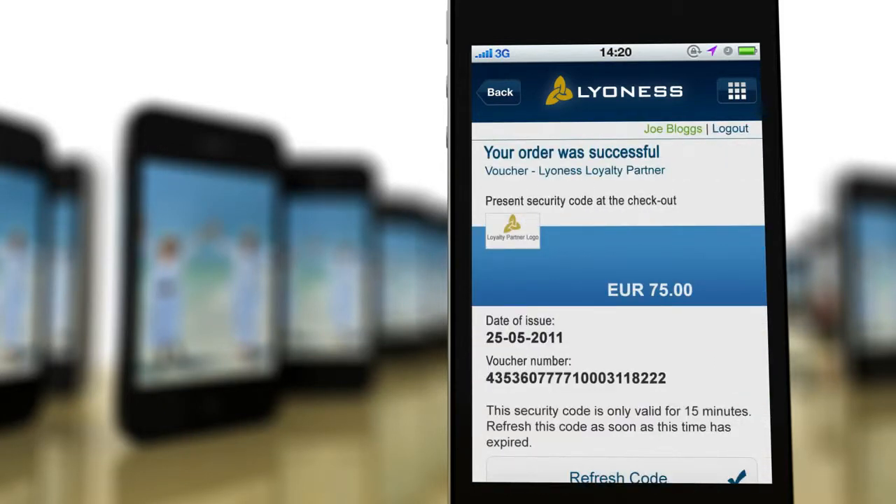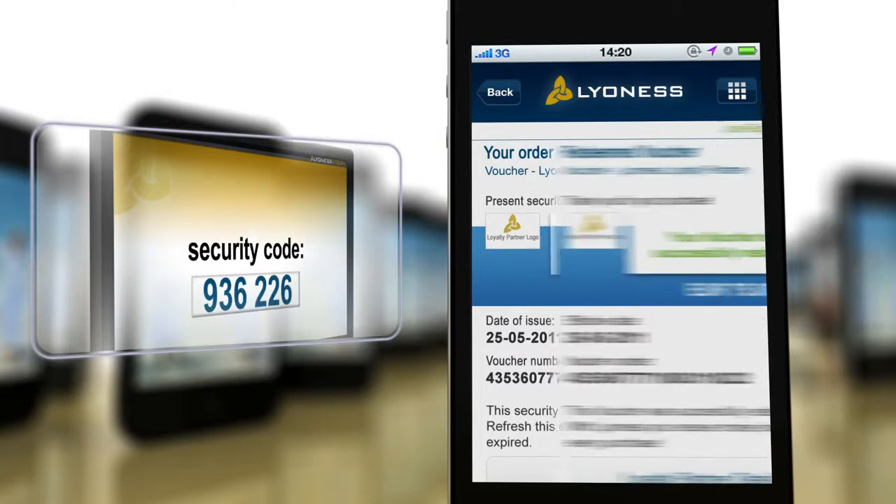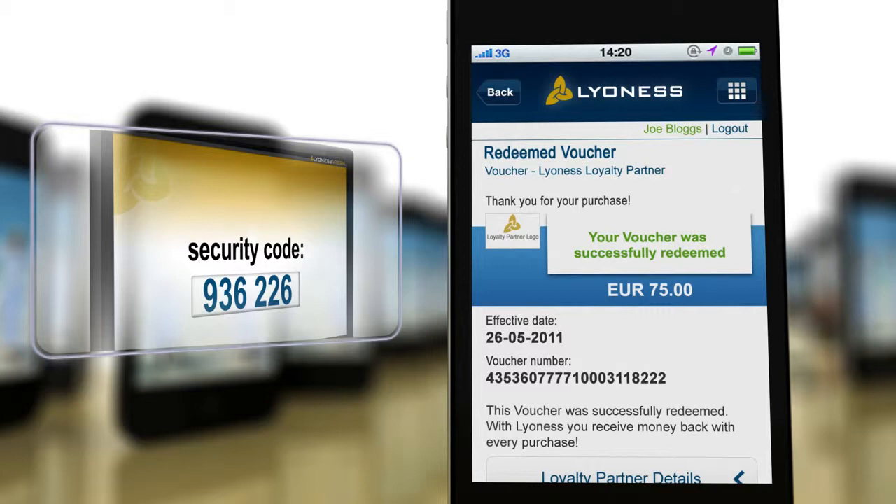The system then sends a six-digit security code to your customer's smartphone. Simply input this security code into your Lyoness V-Term and wait for the statement confirming the successful voucher redemption.